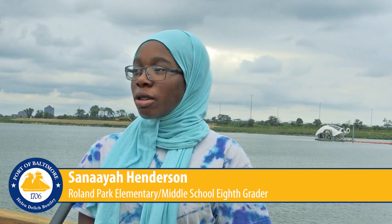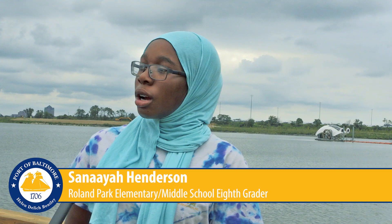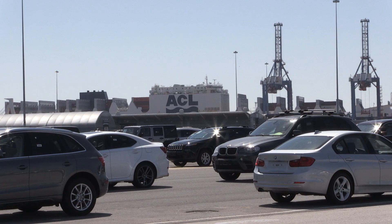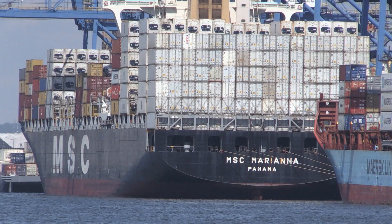Seeing cars on the terminals and learning about port operations made an impression on the students. I like learning about the ports, like how they import cars, coal, salt, and all types of things like that. It's like these big cargo ships that bring the cars and stuff in, and in order for the cargo ships to actually float, it needs to be like 50 feet deep, the water.